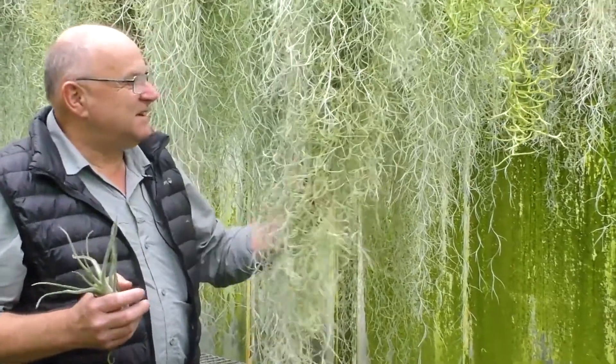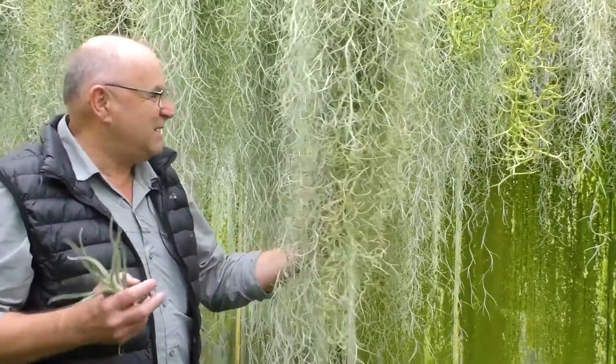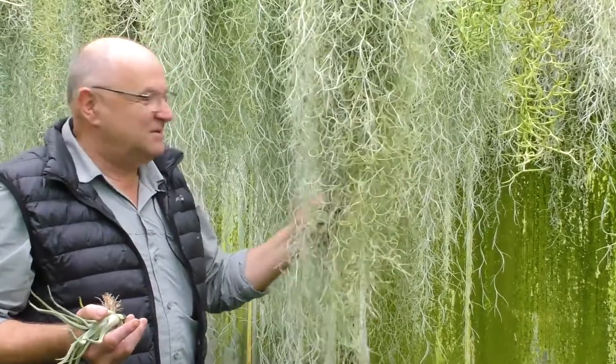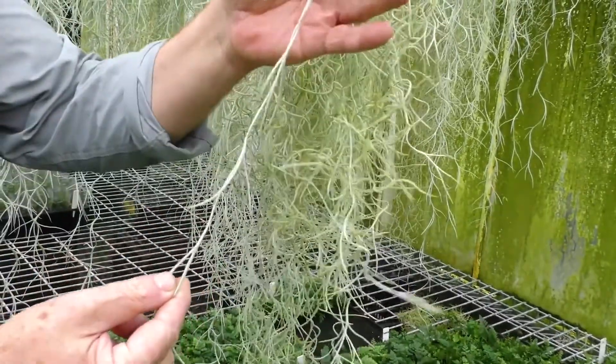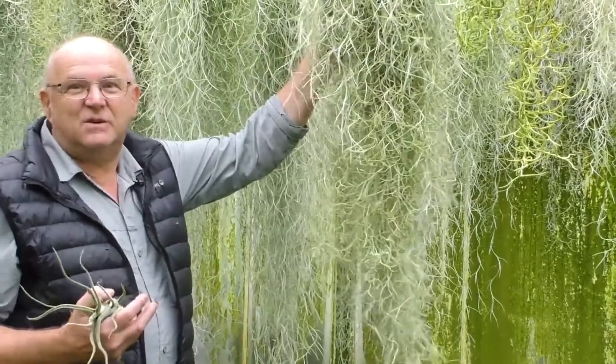This is the most amazing of the air plant family — Tillandsia usneoides, or what many people call Spanish moss. It was used as mattress stuffing in the 1800s. This is quite remarkable in that it does not form roots. It's one plant growing on top of another plant. So that is one plant — this is 10,000 to 20,000 plants.